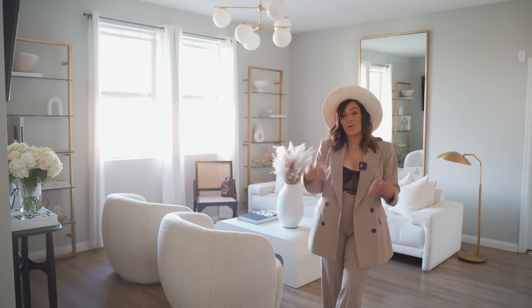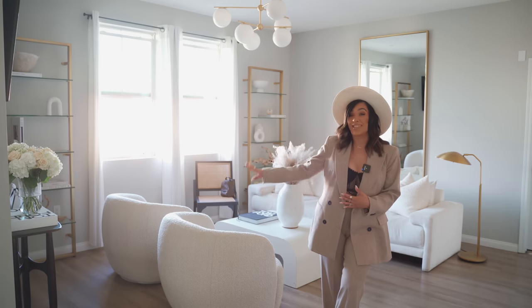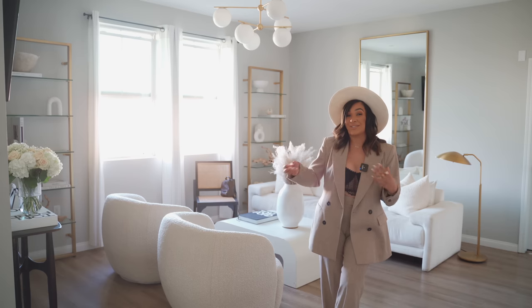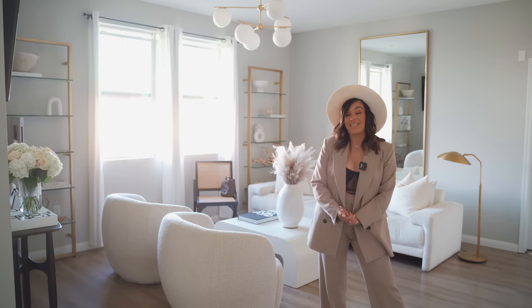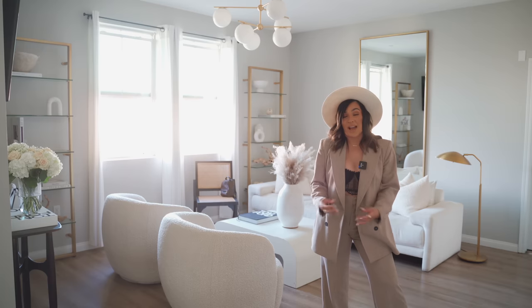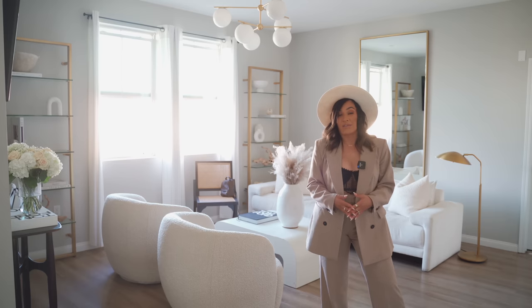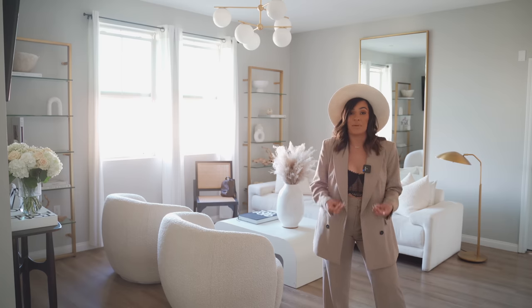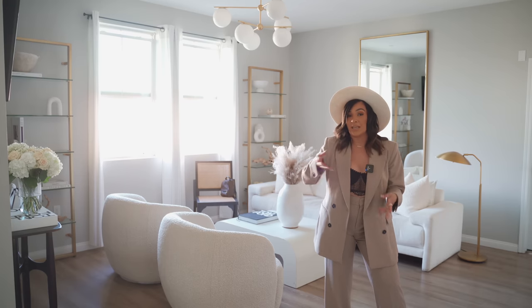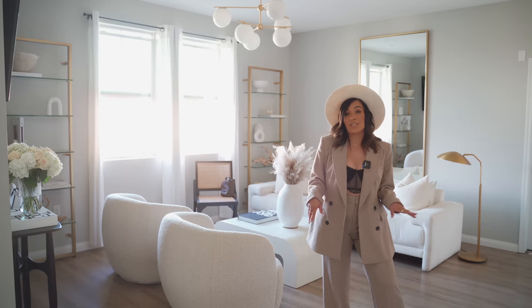On top of the coffee table I have my Tom Ford coffee table book — linked on my Amazon storefront — and pampas my husband picked out almost two years ago. We actually got them off the side of the road; I de-shed them, spray them, and they still look amazing. That vase is from Pottery Barn. My sofa is the Camden sofa from CB2 — it is the most comfortable sofa ever. I love the curves; anything round and curvy I love. It is performance fabric so it's super easy to maintain and clean. The two boucle pillows on top are also from CB2 to complement my boucle chairs.